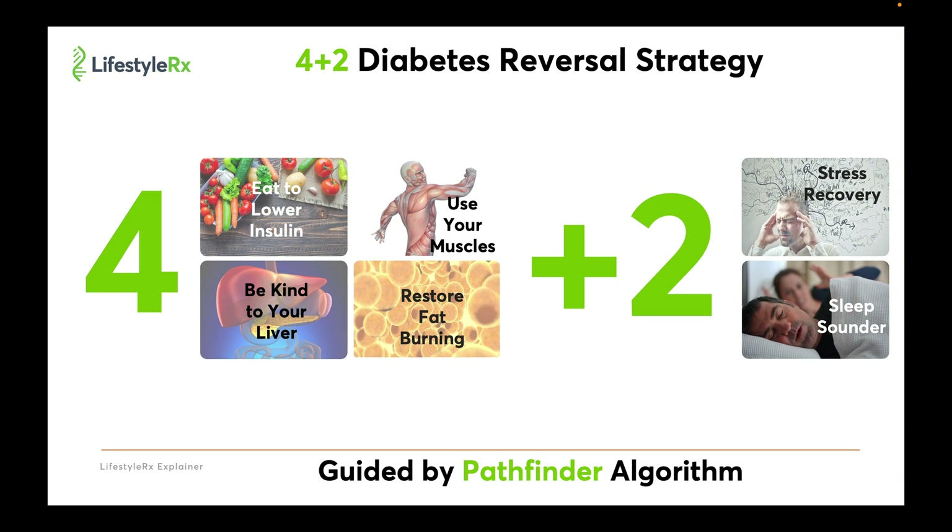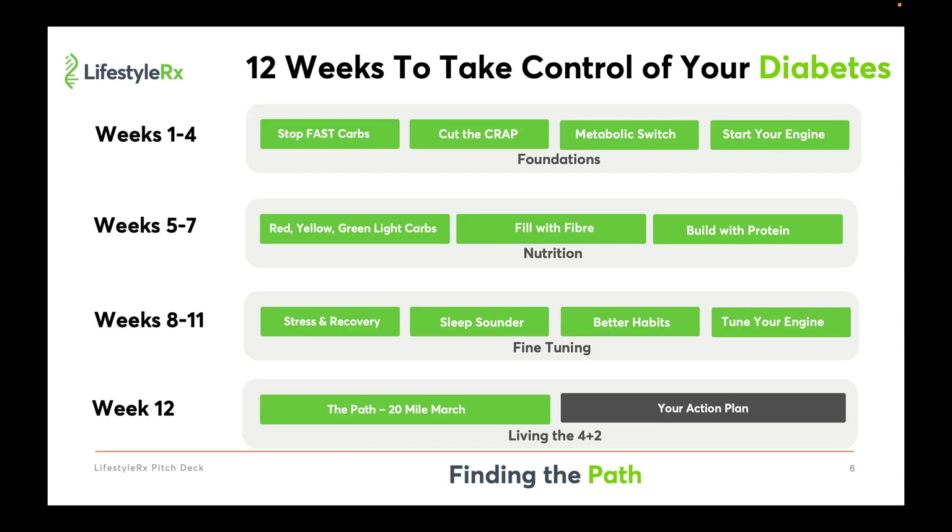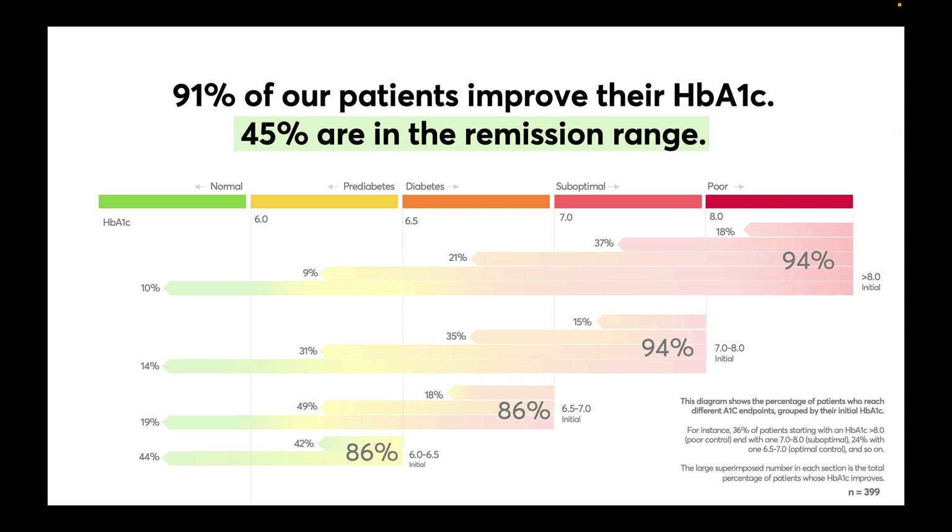The 4 plus 2 strategy with our 12-week behavior change curriculum focuses on decreasing the insulin resistance caused by hepatic fat. This is why we see such a high rate of improvement in our program.